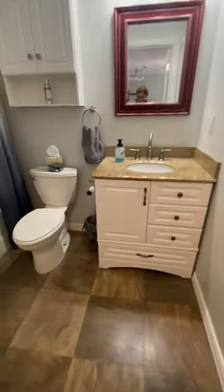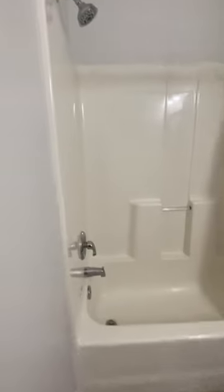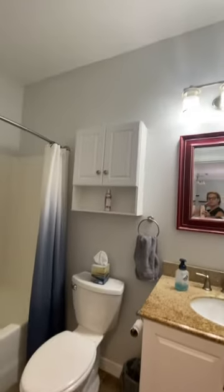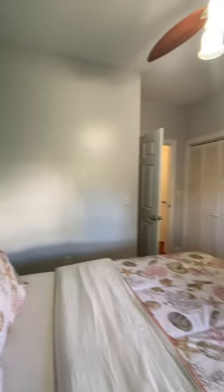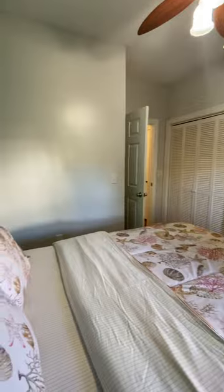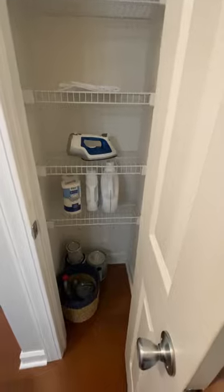You have your second bedroom and bath here — tile floor. Queen-size bed in here. Could still fit maybe a desk over here next to the bed. This is a pretty big cabinet, and it has a TV in there. Closet, and another closet here — a linen closet.